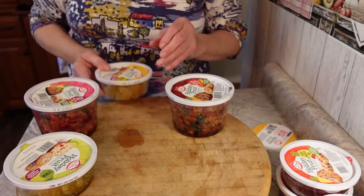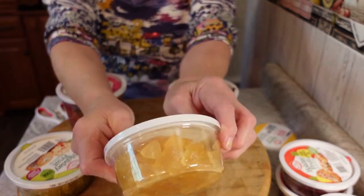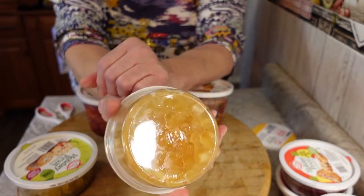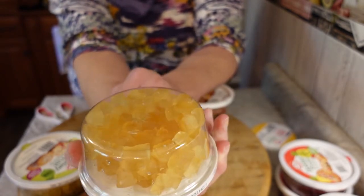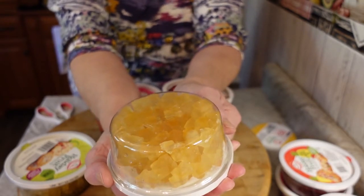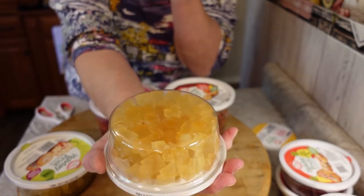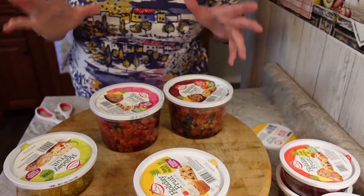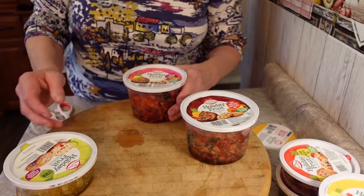And then we have the tropical pineapple — just your regular-looking pineapple. Those are really nice. I'm glad I decided to do it again this year. There were a couple of years off because we got a puppy, and then the following year we got another puppy — and we always seem to get them right around the holidays when you're trying to train them. So I just needed a little break.